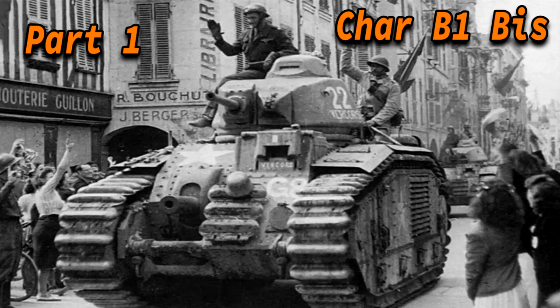Hello everyone, today we're going to talk about the Char B1 Bis. The French heavy tank was used by France in the Battle of France. How I always like to describe this tank is basically the French Matilda.